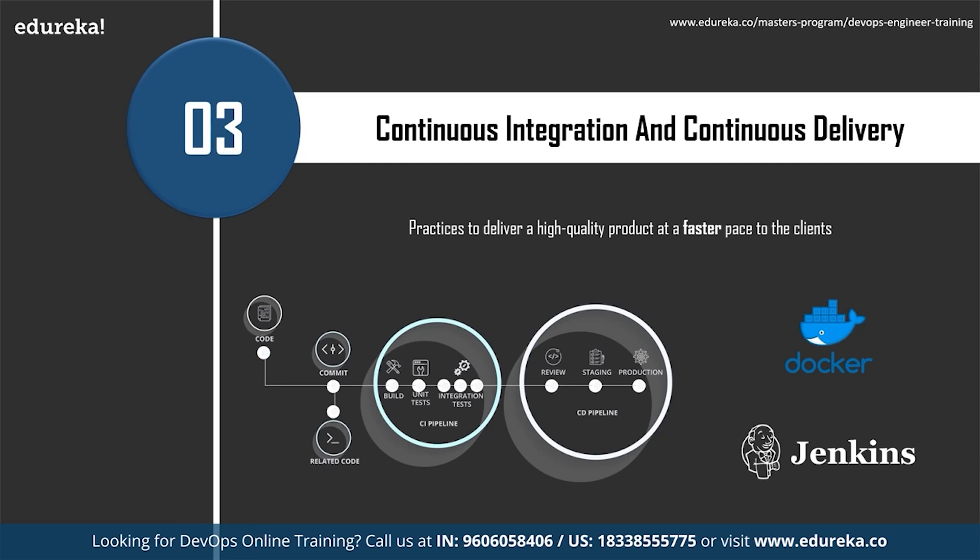Continuous delivery comes as an extension to continuous integration, where newly integrated code is made ready for deployment automatically with minimal human intervention. Two important tools for CI/CD are Docker and Jenkins. Jenkins is an open-source tool critical for building CI/CD pipelines, providing flexibility and many integrations through plugins — including version control. Docker is a containerization tool.